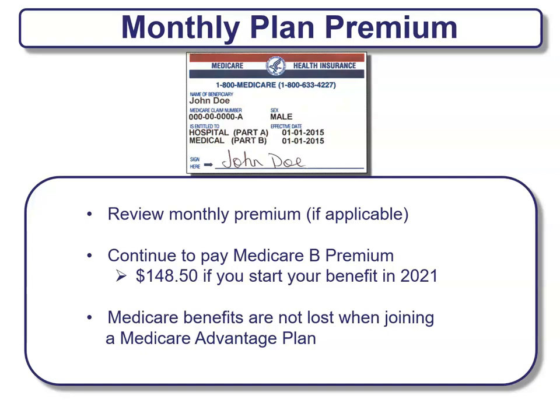Monthly plan premiums — some of these plans have monthly premiums, some do not; it just depends on what is available in your specific market. Review any monthly premiums if applicable. There will be a Medicare Part B premium of $148.50 for most people, with higher premiums depending on income. Medicare benefits are not lost when you join a Medicare Advantage plan, which is a Part C plan.